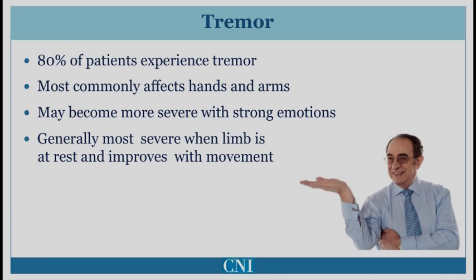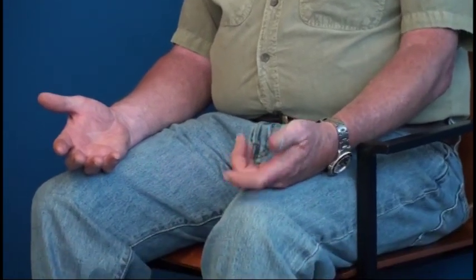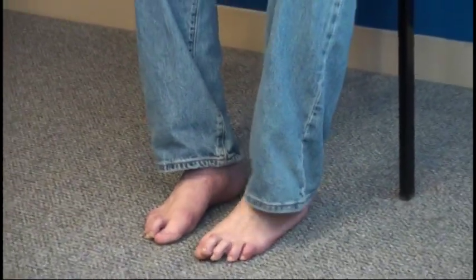Tremor is often worse when the individual is stressed or anxious. This patient demonstrates predominantly left-sided tremor at rest affecting the hands and feet. The tremor in the hands involves both fingers and the wrist. It is most prominent when the hands are at rest, but improves somewhat during action.